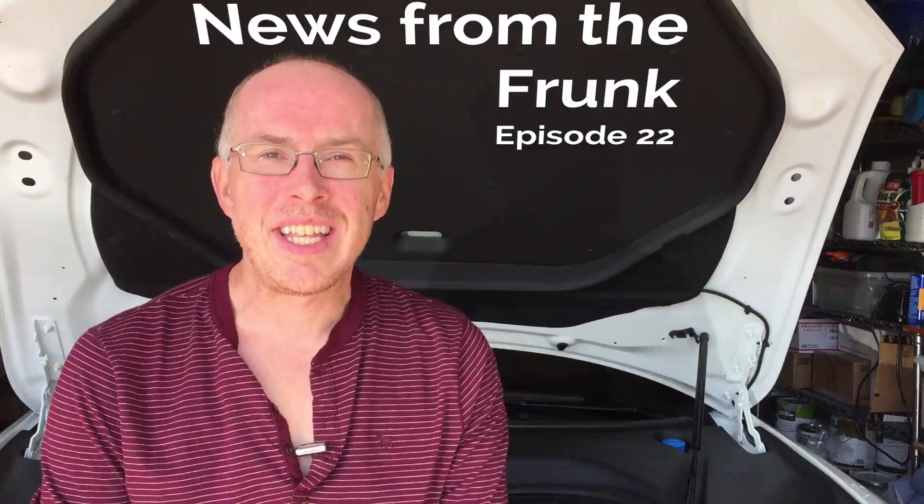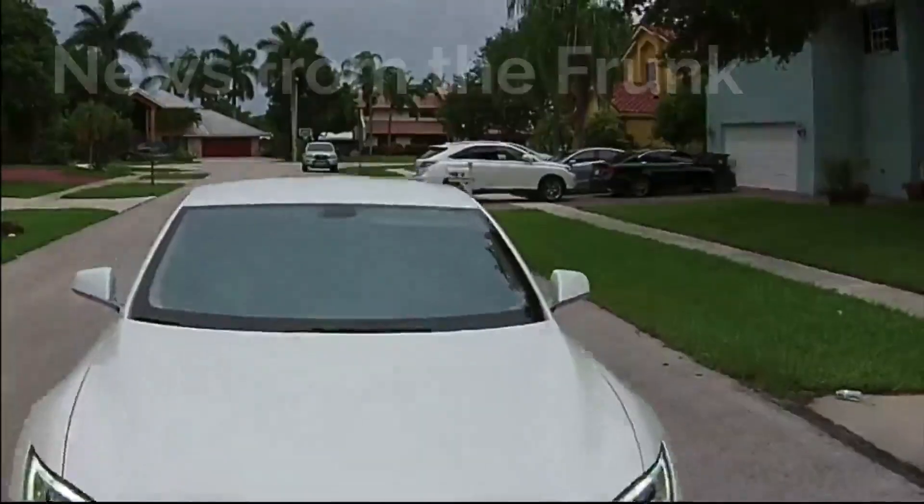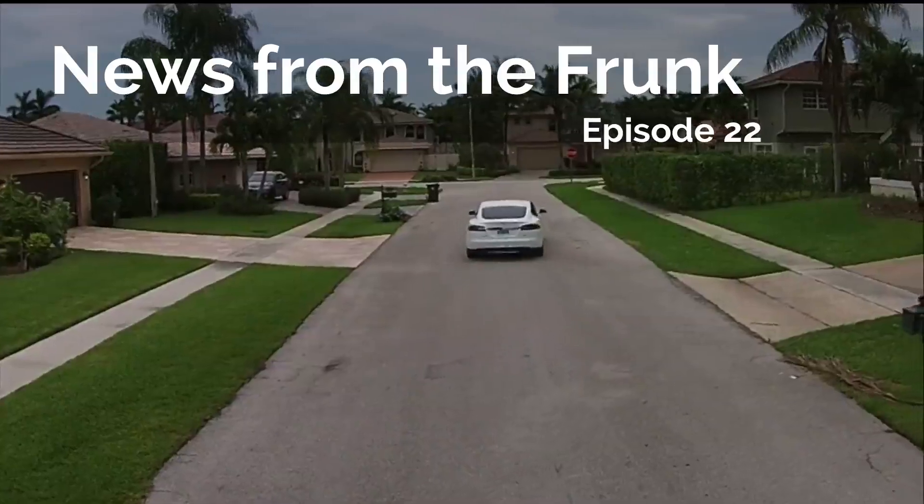Today is Saturday, February 7th, and this is News from the Frunk. Hey everyone, welcome to another News from the Frunk.